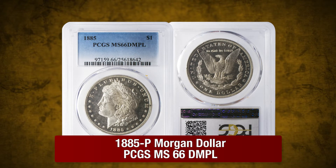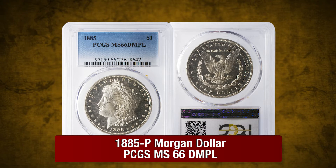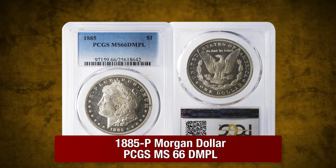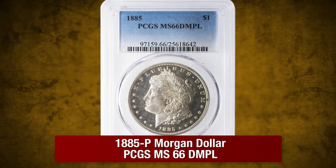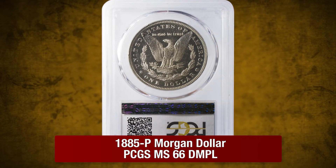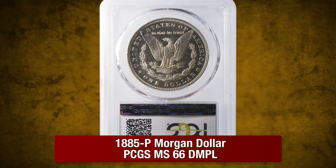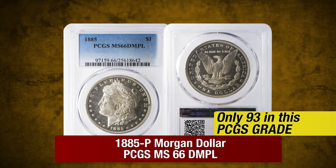Next, an 1885P Morgan Dollar in Mint State 66 Deep Mirror Proof-Like by PCGS. A rarity in this condition, this 1885P example possesses ultra-white devices with pitch-black deep mirrors. PCGS has graded only 93 examples in this condition.